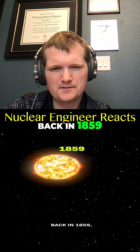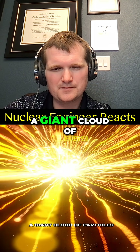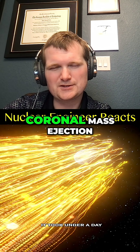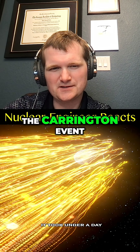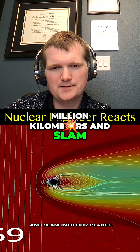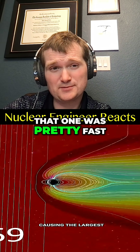Back in 1859, the sun released a blast of energy — a giant cloud of particles shot out and raced toward the Earth. A coronal mass ejection, the Carrington event, a huge blob of magnetized plasma. It took under a day to travel over 150 million kilometers and slam into our planet. Yeah, that was pretty fast.